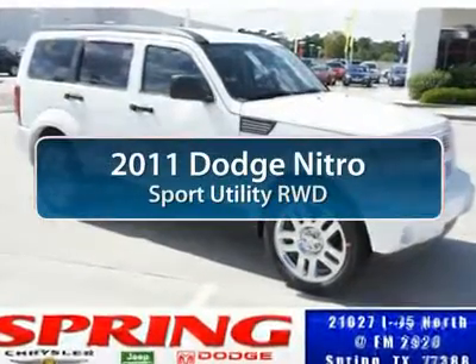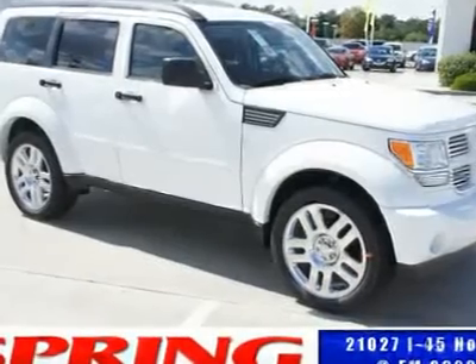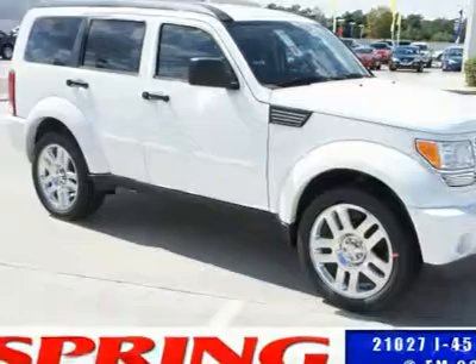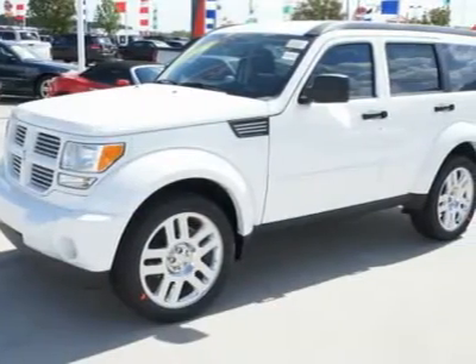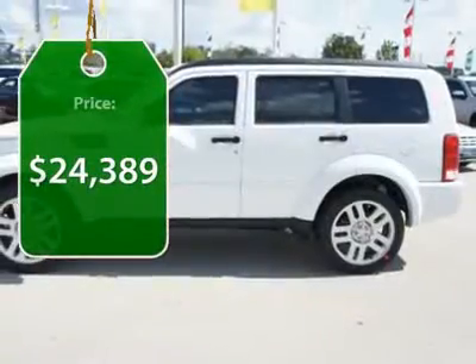The 2011 Dodge Nitro. Nitro provides the flexibility you need to carry it all without compromising comfort and style. Pair that with Nitro's powerful V6 capabilities and an impressive 5,000-pound towing capacity and you've got the total package, priced below $25,000.